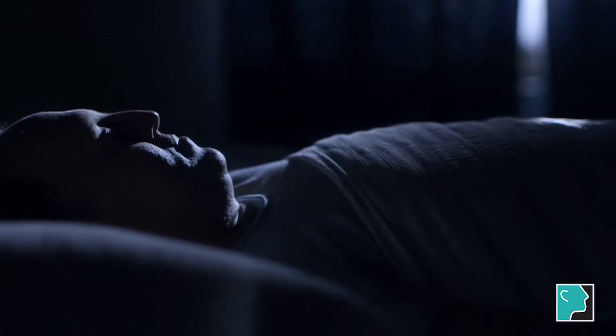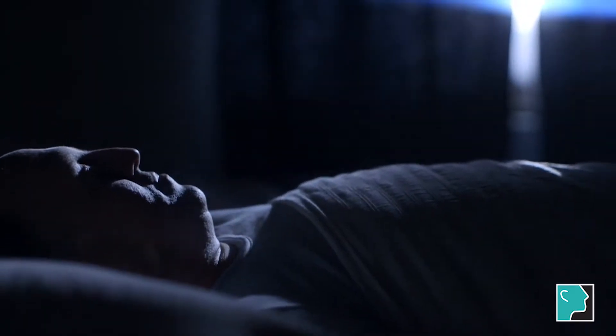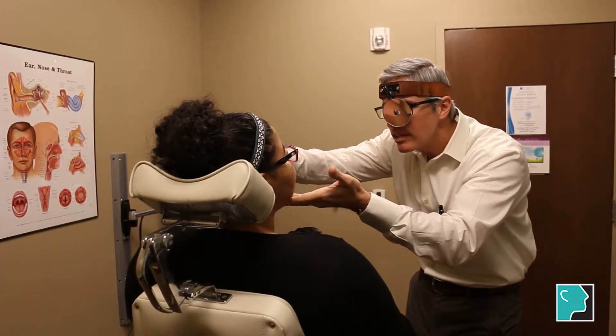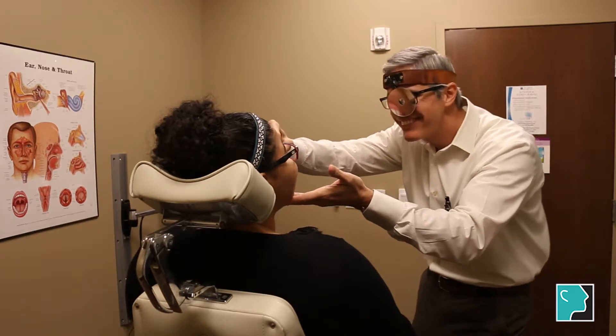Sleep apnea can be diagnosed with as simple as somebody observing you while you sleep to see what happens. Most of the time patients will come in to see me because their spouse or significant other will tell them that they are first of all snoring very loudly, but then the second thing is that they see that there are times pausing their breathing. When we see that, then that means we need to investigate further.